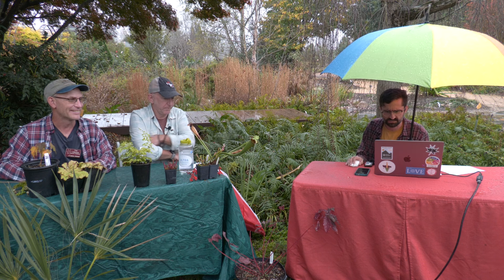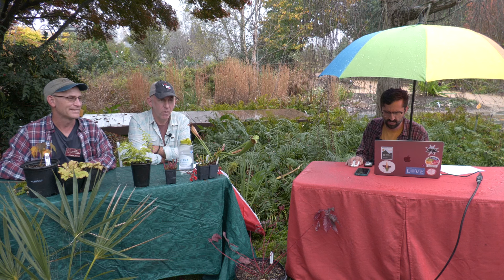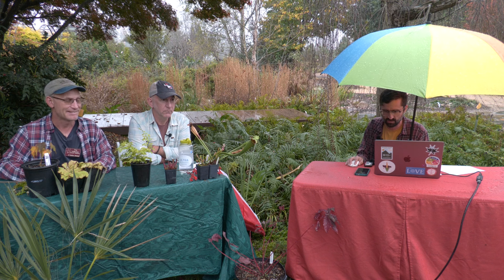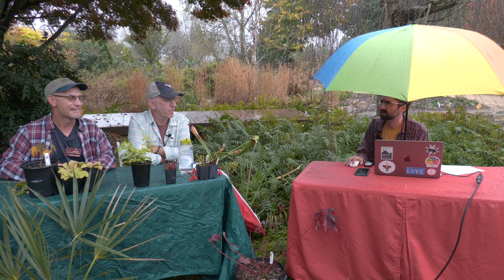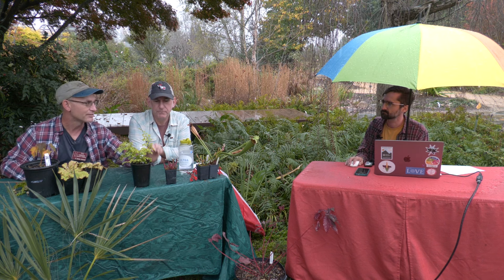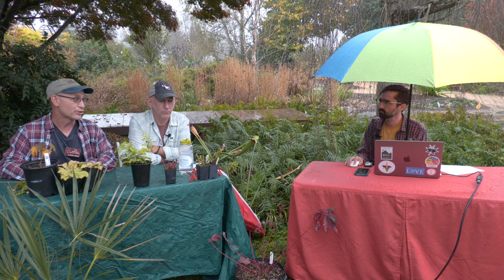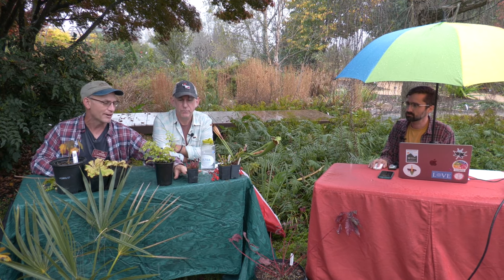Jared says Tony Avent says pitcher plants like wet feet but dry ankles. Jared tried potting one outside in peat moss with holes drilled an inch down from the top, but it still died — do you think it was too wet, not able to drain from the bottom? You just want to have the crown a little bit above the water level. That sounds like a perfect situation if you drilled the hole about an inch down — that should be fine. These here have been sitting in about an inch and a half of water for a long time, and that's the way a friend of mine grows them by the thousands.